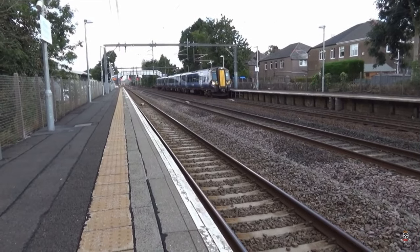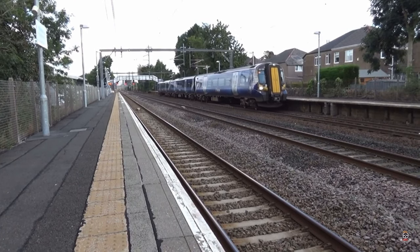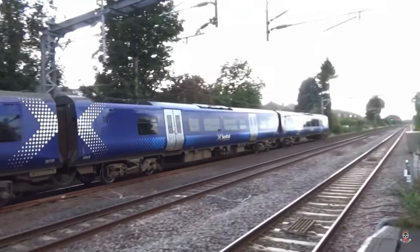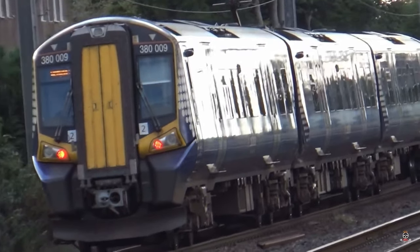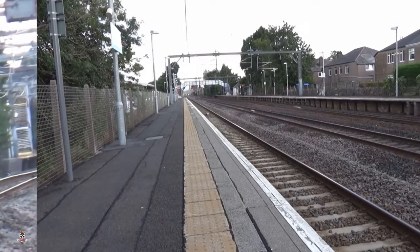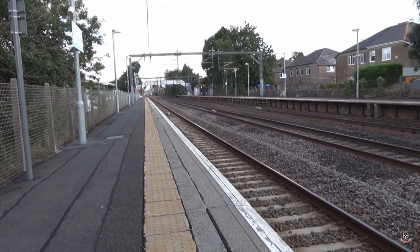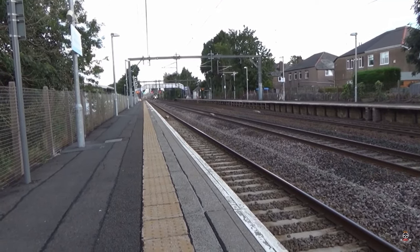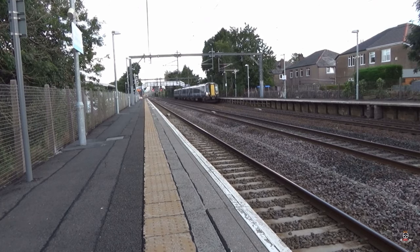Off goes 380-009 — I'll let you guess the destination. Here comes another 380 but it's going non-stop — oh, no it's not. I thought it was at a red signal but I checked behind me, it's at a double yellow and it is going to stop here. It's going to Largs and it's 3-double-2.